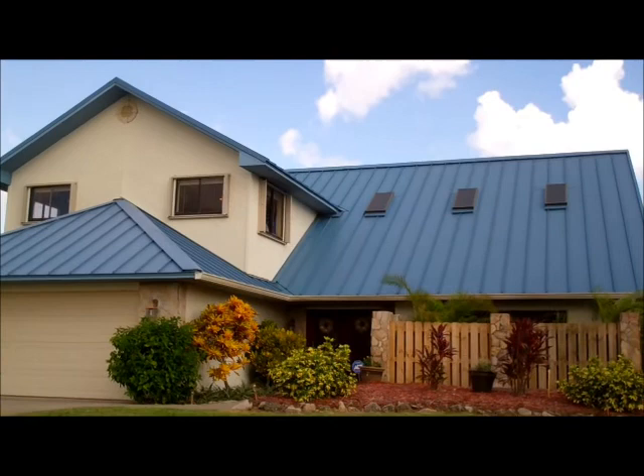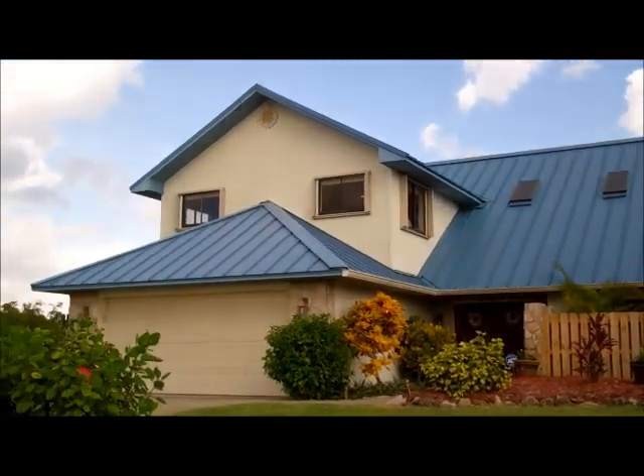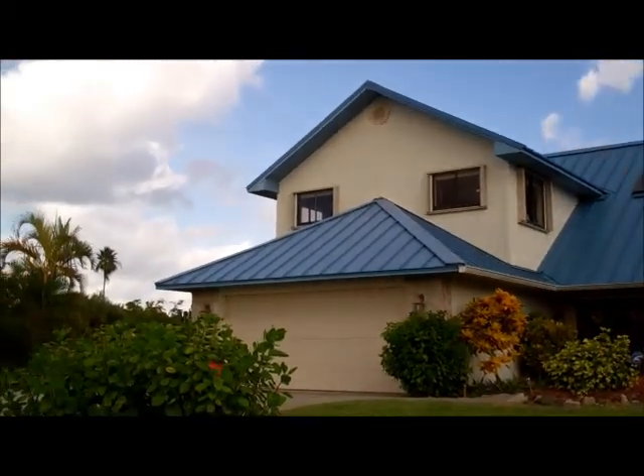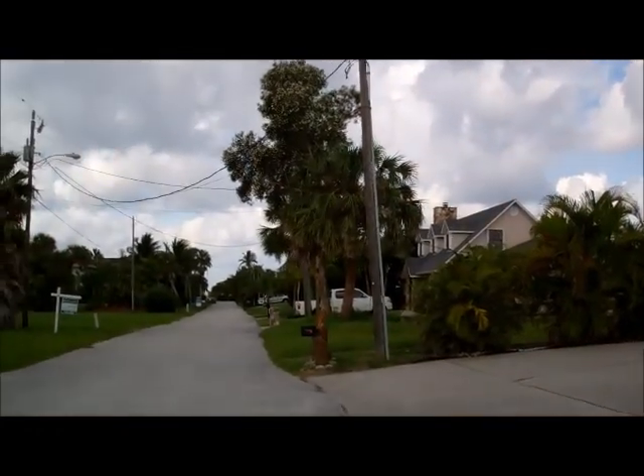Hi, this is Andy Barclay with RE-MAX Elite and today I'm visiting 360 Spoonbill in Melbourne Beach. We'll be looking at a four bedroom, three and a half bath home that is on a canal as well as a dead end street.